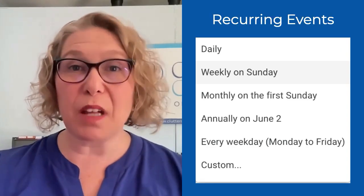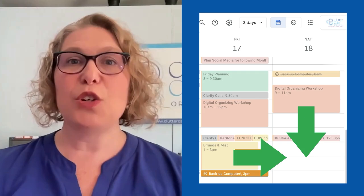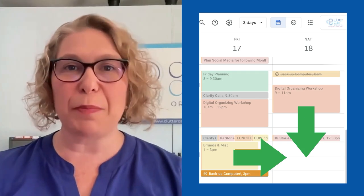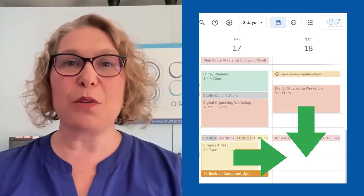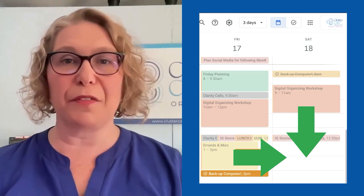Recurring events like book club every Monday are easily added, and individual events can be moved or deleted if needed. Moving events on Google Calendar is one of my favorite things because it is so easy — you just literally drag and drop the event to another day, or earlier or later. You can do this on the computer or on the phone.